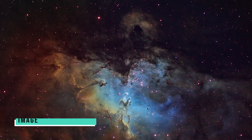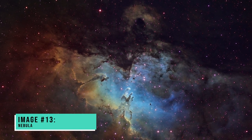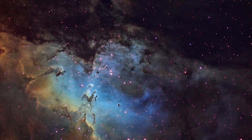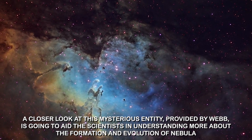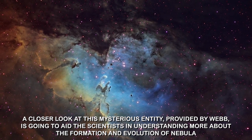Image number thirteen: Nebula. Webb captured the image of this planetary nebula situated about 5,000 light years away from the Cygnus constellation. A closer look at this mysterious entity provided by Webb is going to aid scientists in understanding more about the formation and evolution of nebulae.